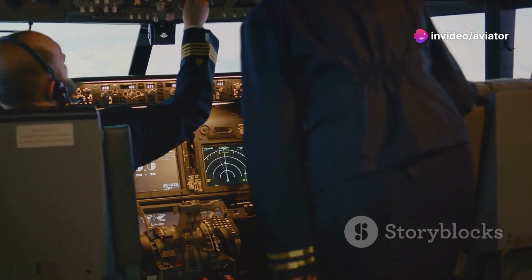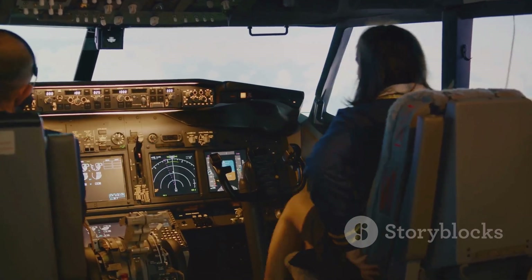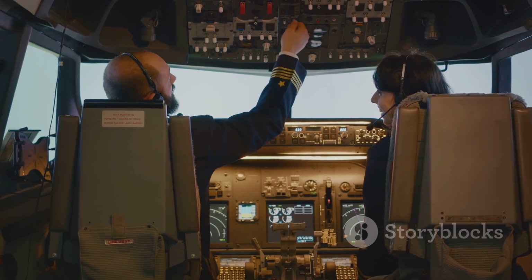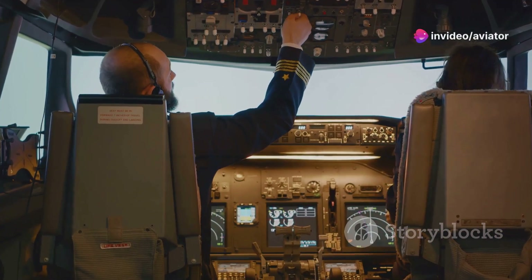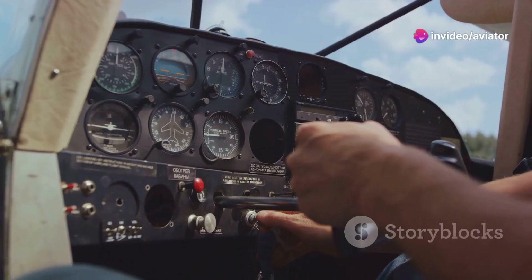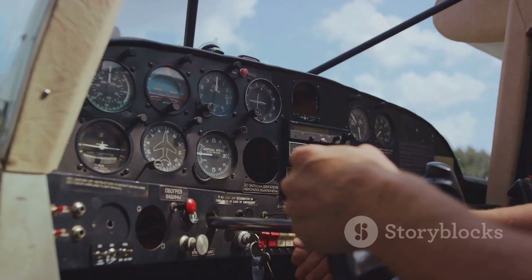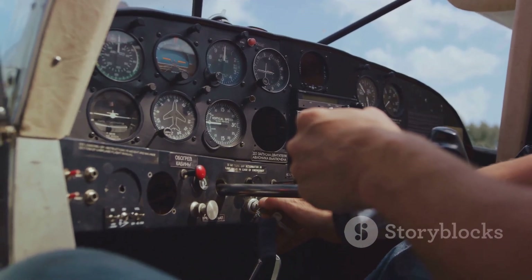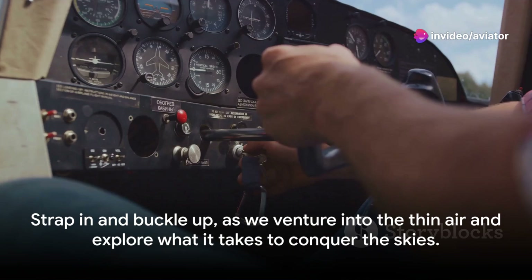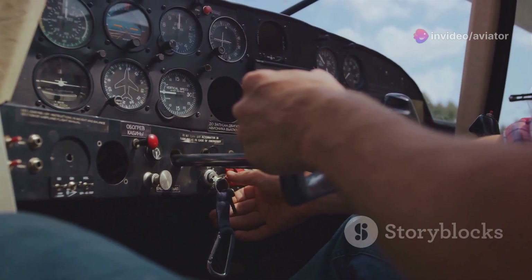From the impact of thin air on engine performance to the physiological effects on pilots and passengers, from navigating complex weather patterns to managing fuel for long-haul flights, each aspect presents its own set of challenges. We'll also discover how aircraft are purpose-built to withstand these conditions, and what technological innovations are helping us overcome these hurdles. So strap in and buckle up as we venture into the thin air and explore what it takes to conquer the skies.